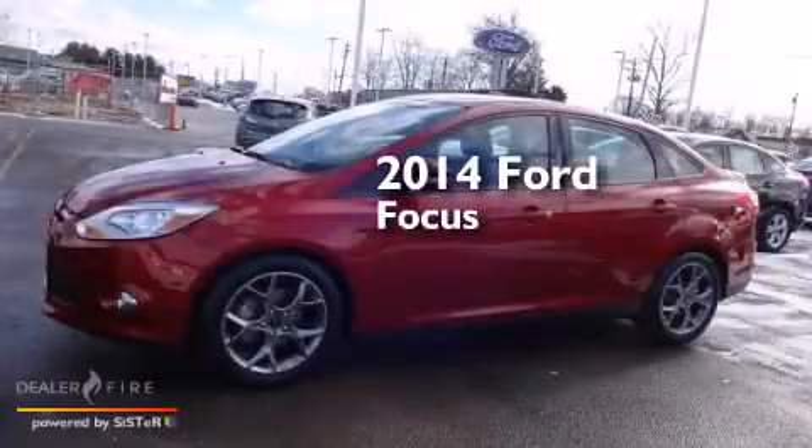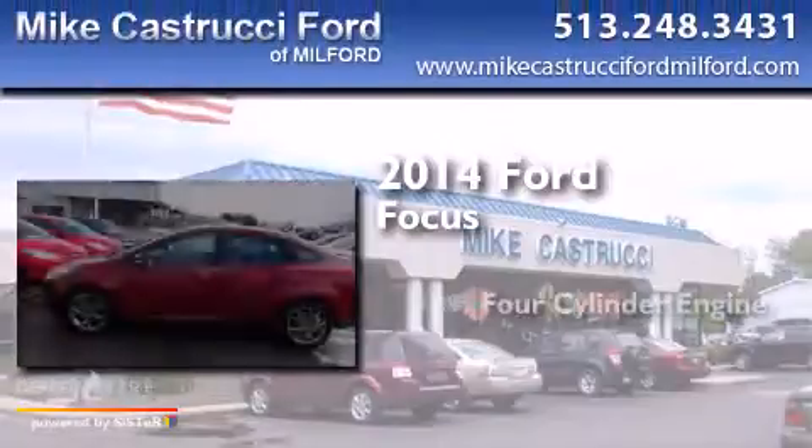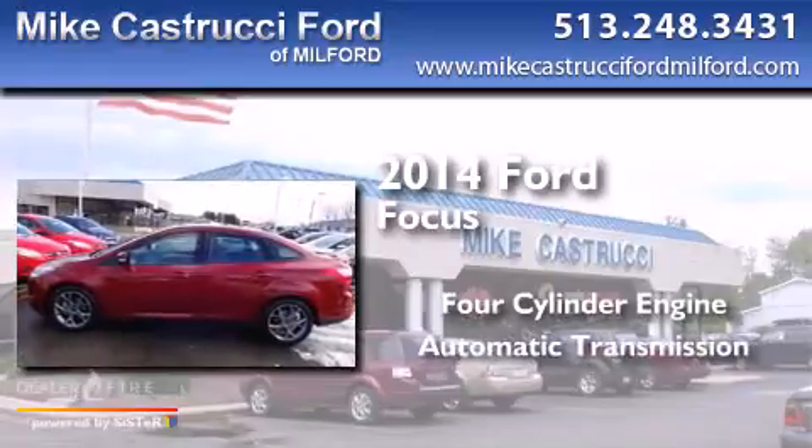This is a 2014 Ford Focus. It has a four-cylinder engine and an automatic transmission.